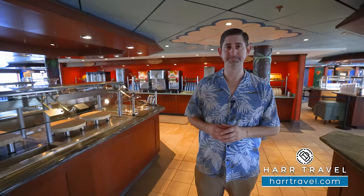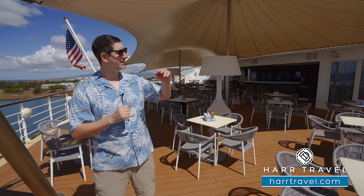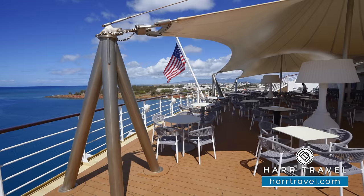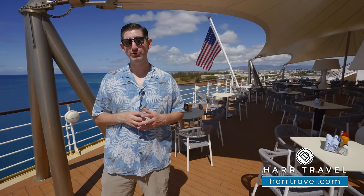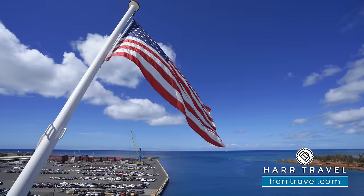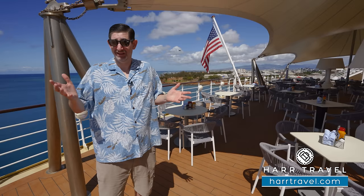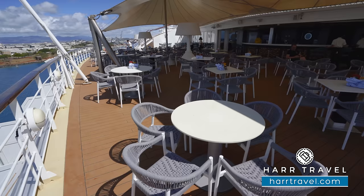An extension of the Aloha Cafe is the Aloha Lanai — a really nice large outdoor aft space. You can grab your food and head out here to enjoy the view, and there's also a full bar with bar-style seating on the far side plus tables and chairs for two and four. You can head up here anytime to grab a cocktail and watch the beautiful scenery as you cruise around the Hawaiian Islands, and enjoy the view of the US flag — a reminder that this is the only major US flagged cruise ship in the world.